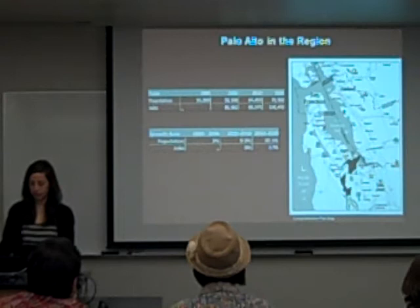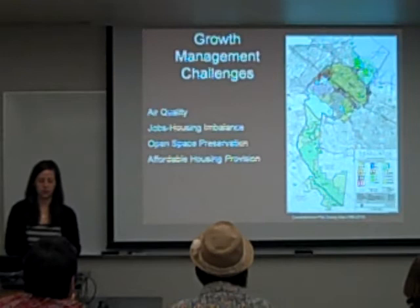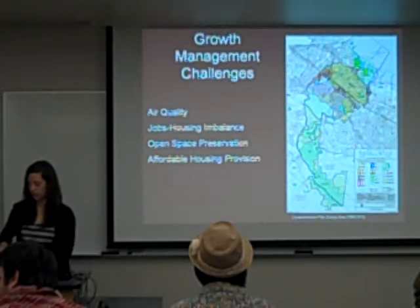This is the land use map. The yellow is single-family housing and green is open space, which together make up the majority of land use classifications in the zoning code. This leads to four different growth management challenges: air quality, a jobs-housing imbalance, open space preservation, and affordable housing provision.